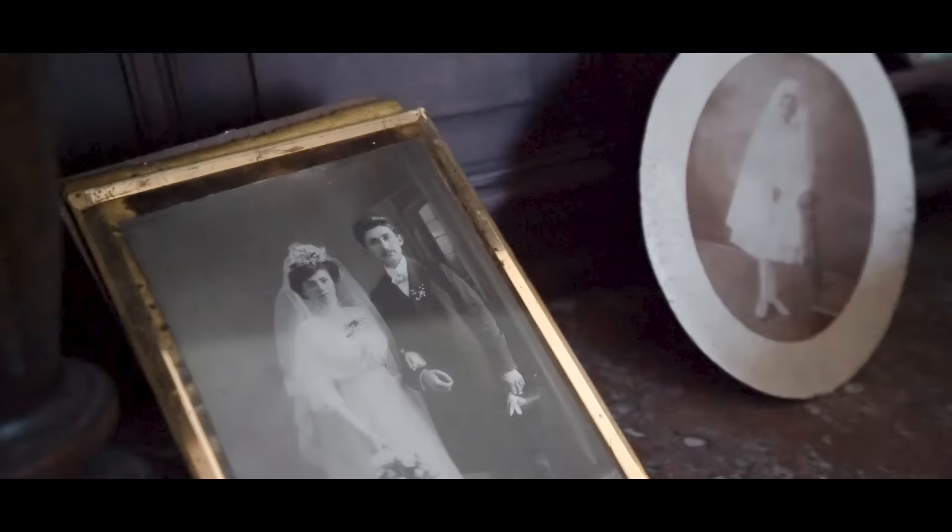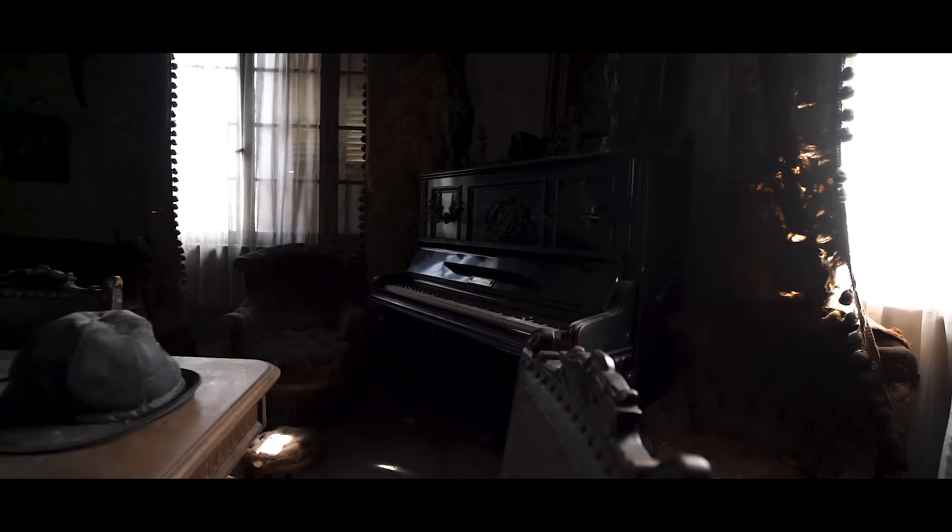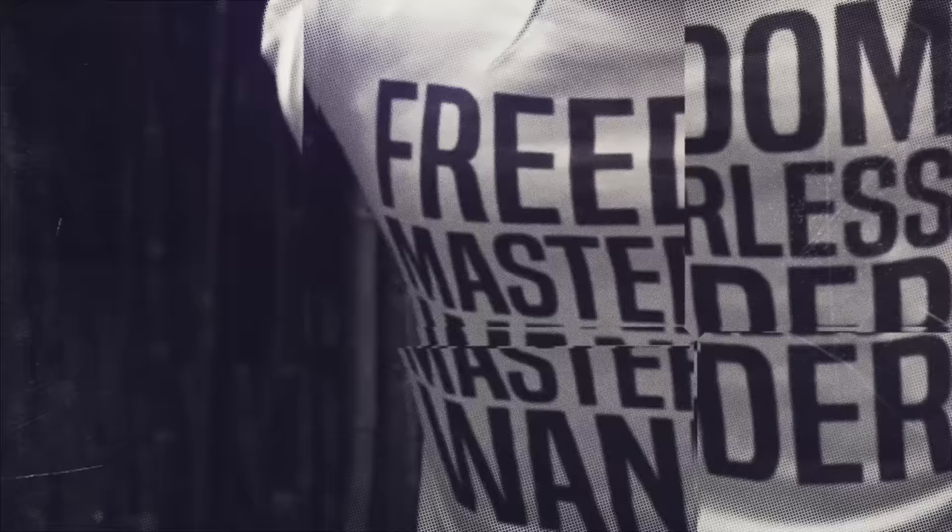I'm pretty sure these are bullets. It's now my favorite mansion ever. I mean, I've been to a lot of mansions, but I've never seen an old mansion like this just left in pristine condition.